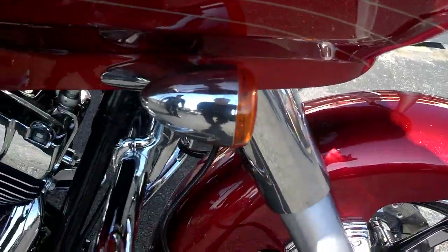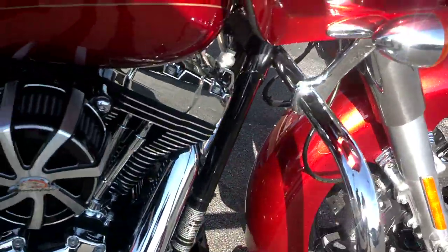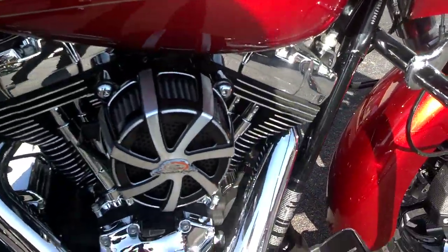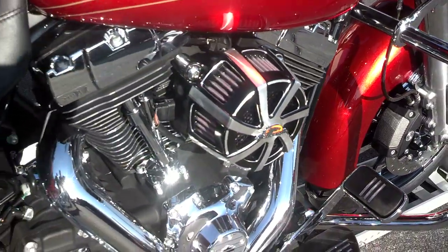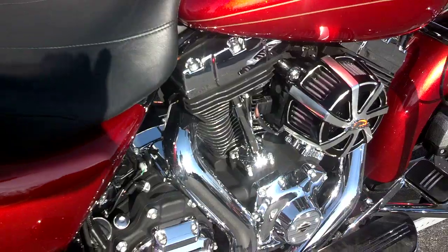Moving over, we've added the matching Agitator air cleaner cover. Coming back towards the back of the bike, we've put RC Components mufflers.